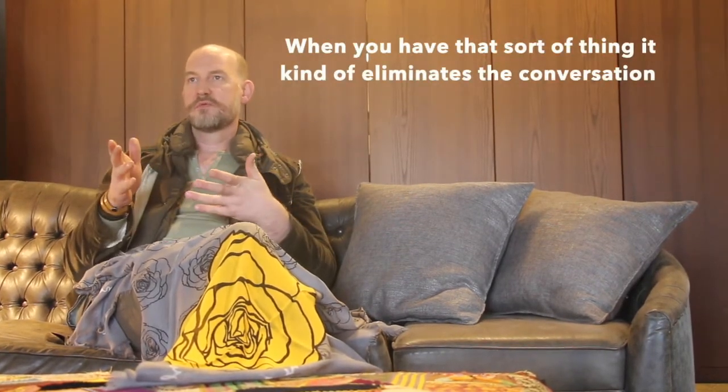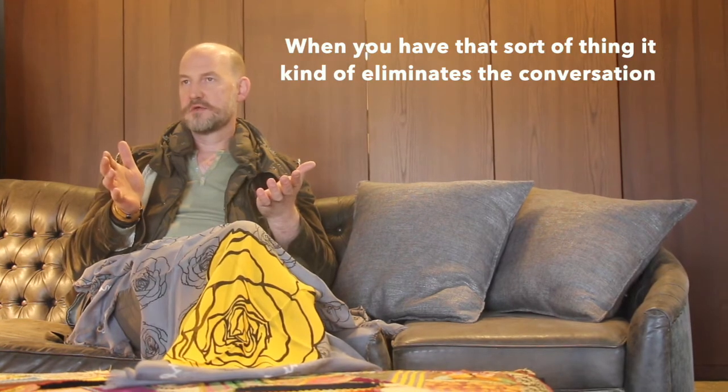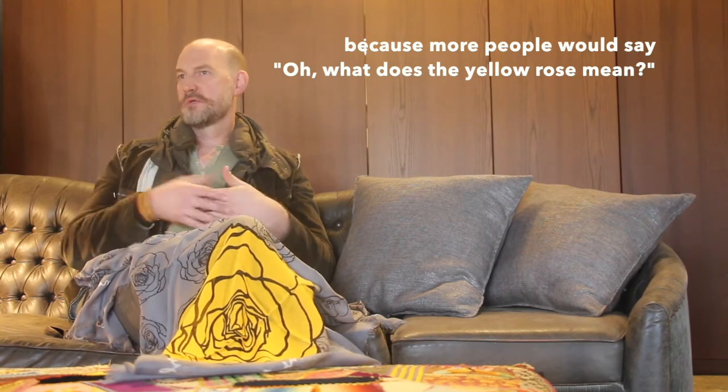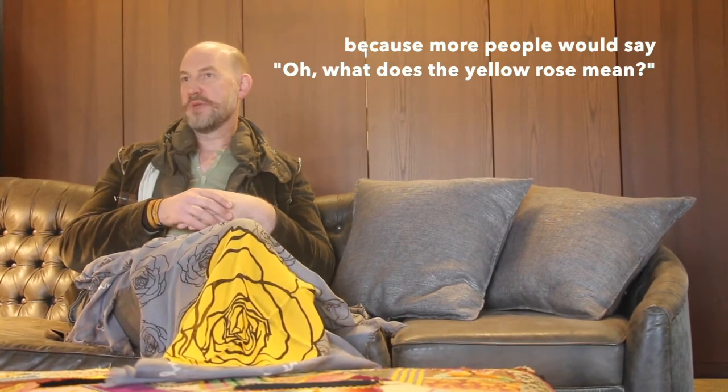A lot of organizations just have lettered logos. When you have that sort of thing it kind of eliminates the conversation, because more people would say, 'Oh, what does the yellow rose mean?'